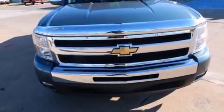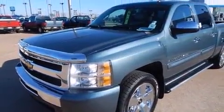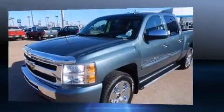The 2011 Chevrolet Silverado 1500 features an automatic transmission, rear wheel drive, and a powerful eight-cylinder engine.